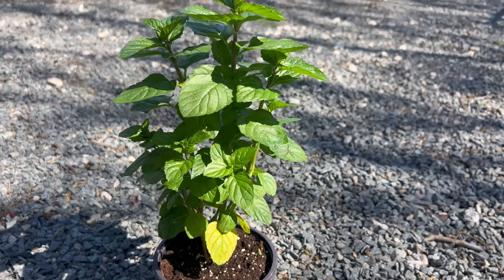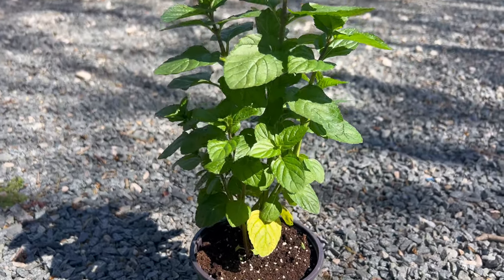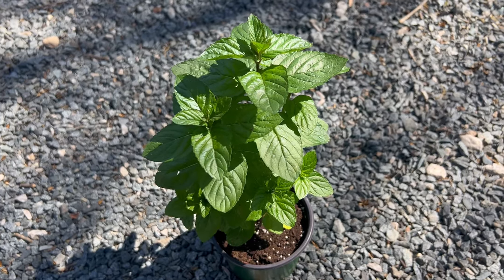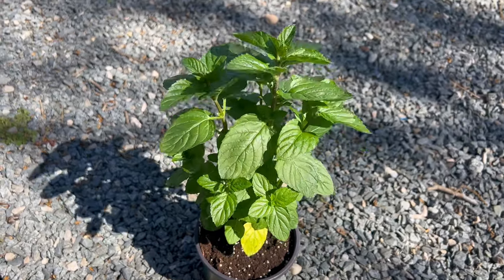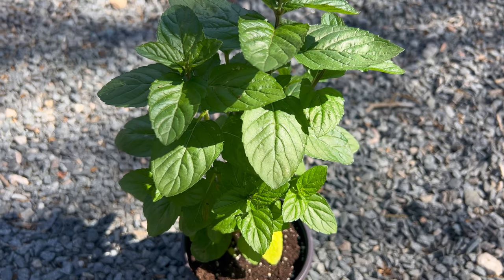Yerba Buena thrives in partially shaded to shaded locations with moist, well-drained soil. It is well-adapted to the cool, moist conditions of its natal habitat and prefers growing in areas with mild temperatures and regular rainfall. While it can tolerate some sun, especially in cooler climates, it may suffer from leaf scorch if exposed to excessive heat and sunlight. Yerba Buena is relatively easy to grow and requires minimal maintenance.